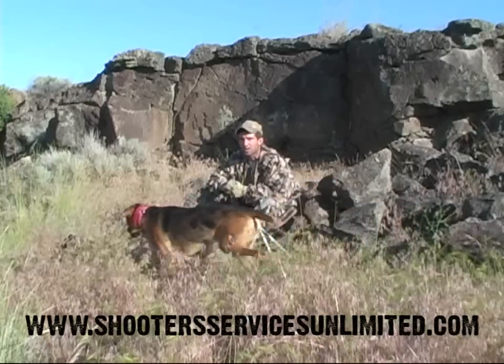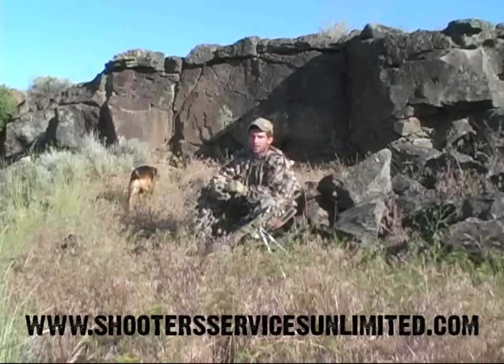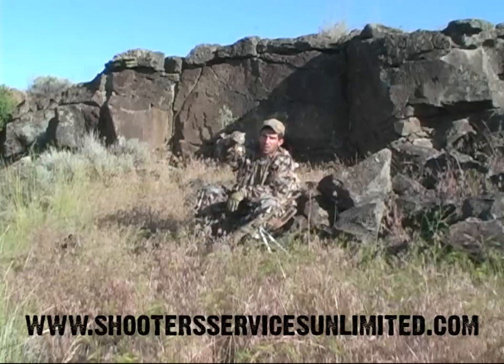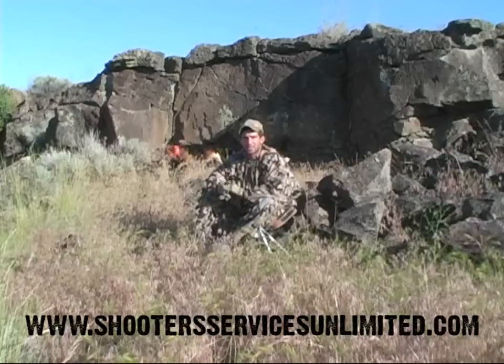Right here this morning we just finished a calling stand and the wind is crossing in front of us. We wanted the dogs in front of us waiting for a coyote to circle, trying to get our wind. That's where our shots would have been, and that's where the dog needs to pay attention.